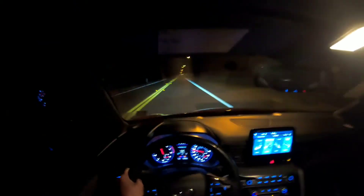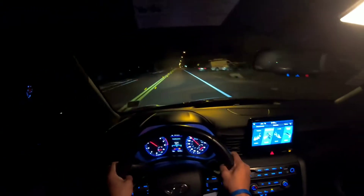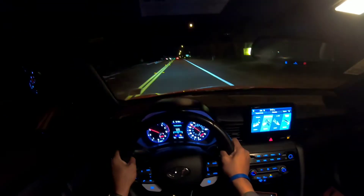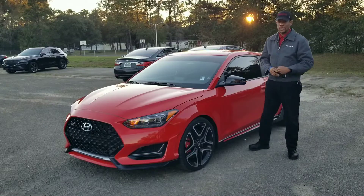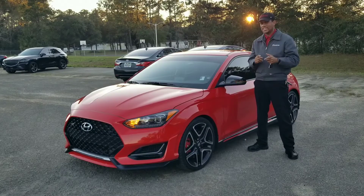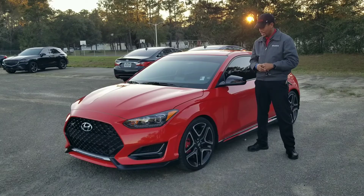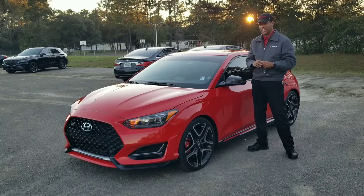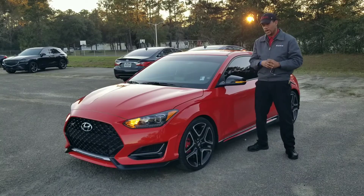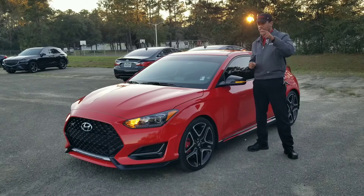Good evening, J Riders! This is James with J-Rod Reviews, here at Werner Hyundai Werner Genesis in Tallahassee, Florida. Today I have a 2019 Hyundai Veloster Inline — yes, this is the Inline version. I'm super excited for a couple of reasons. First, this is the Inline model turbo, and second, this is a six-speed manual.